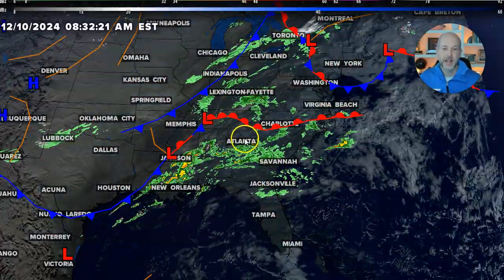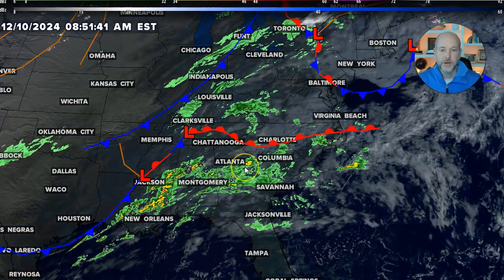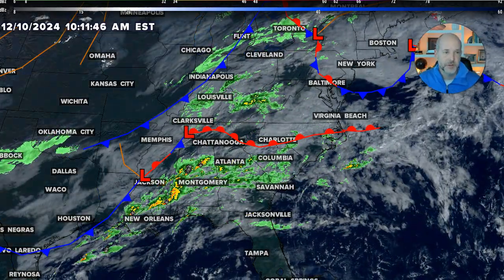So let's dive right into this complex setup because, as you can see, I've got the radar, the satellite, and I've got the cold front, warm front, and low-pressure systems all turned on here.